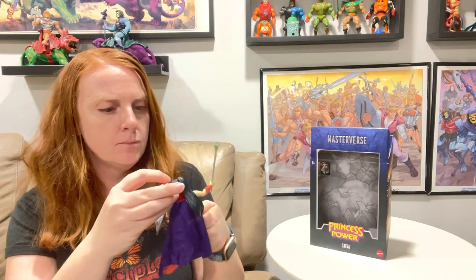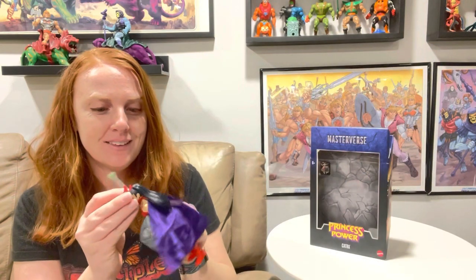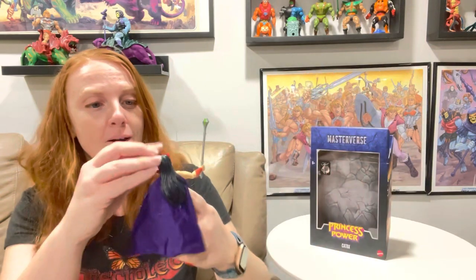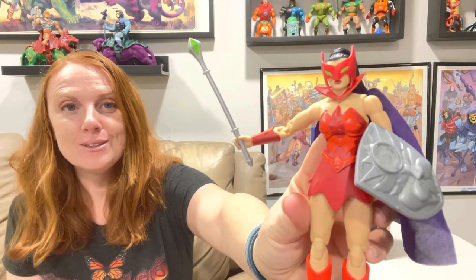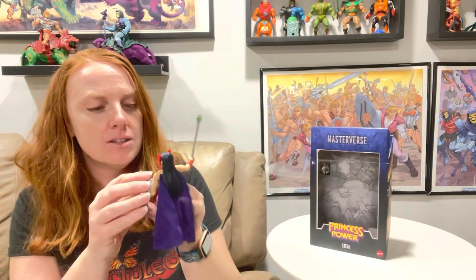Her mask can come off and it goes up and down. You probably don't want to take her mask off because she has these huge indentations on the side of her head for where the mask goes. I would just either have it pulled up or slide it down. Look how cool she looks with it slid down - that green glow for her eyes is so cool.